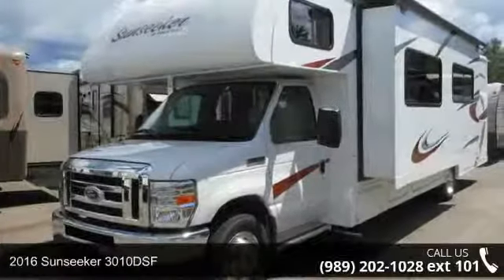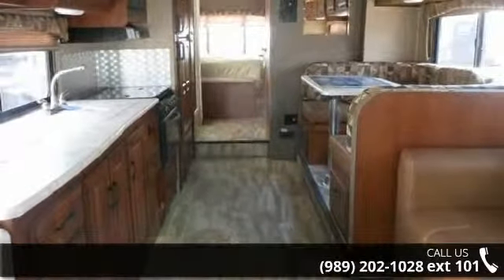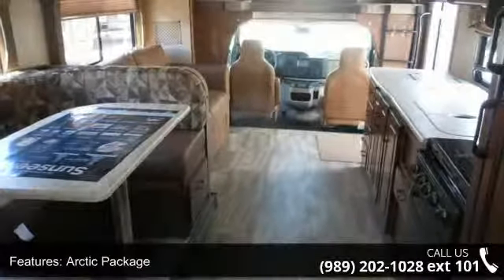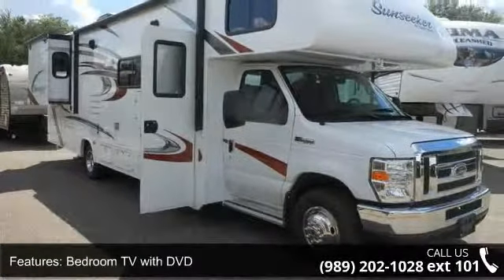Begin an adventure with this 2016 Sunseeker 3010 DSF. For those looking for a feature-packed motorhome, look no further. Here we have the standard for style, quality, and driver comfort in Class C RVs. This unit is equipped for short trips or lengthy vacations. An adventure awaits.